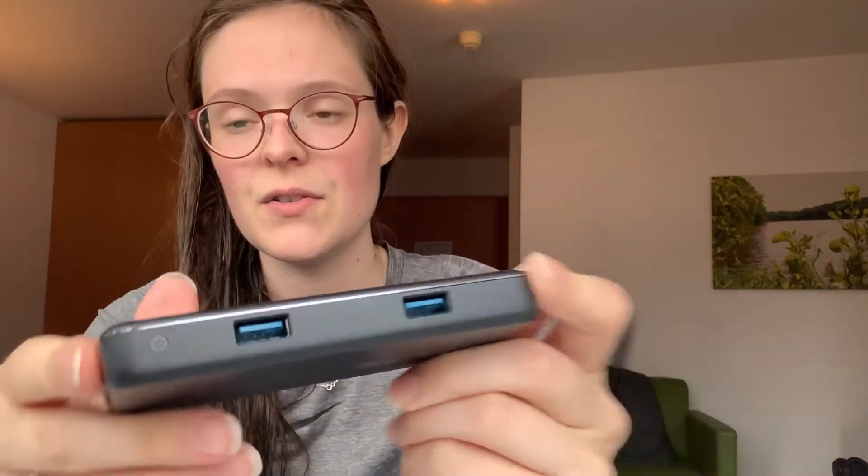Another essential, obviously depending on your computer, is an adapter. This one hooks up to my laptop and iPad, and it has different ports — USB, SD, HDMI. This is wonderful if you're giving presentations, for example, or if you need to hook up to a computer that has an HDMI port. And that one goes in my electronics bag.